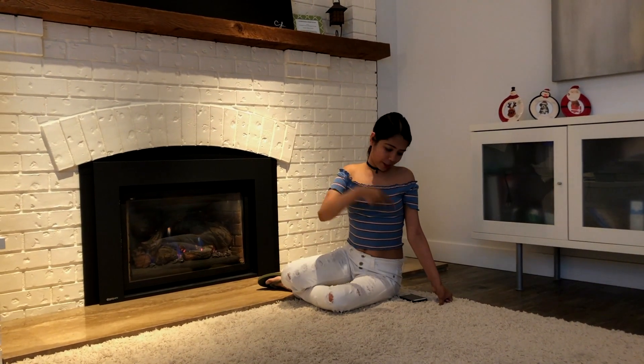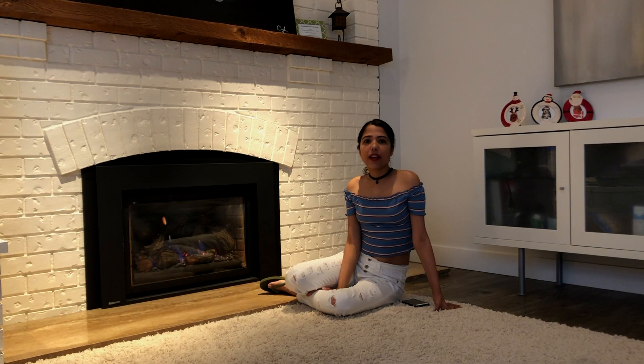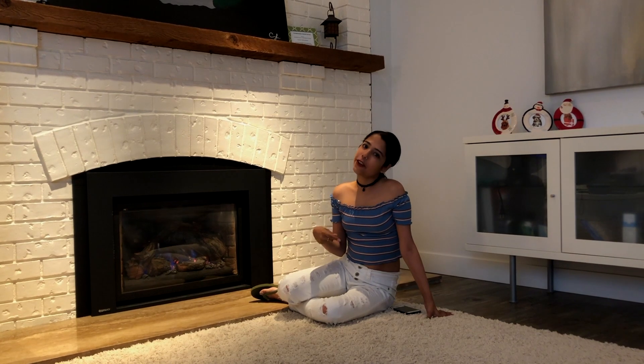Hey guys, welcome back to my channel Travel Long. If you're new to the channel, hit the subscribe button, hit the bell button, and keep on watching Travel Long. Since many of you already know that I've recently moved to Vancouver, Canada, and have been asking me to show around the place, due to the pandemic I can't travel much, so I thought why not show you around my place today. This is the place I've been renting for six months — it's in Vancouver, Burnaby, British Columbia, and it's a two-bedroom house. Let's go!